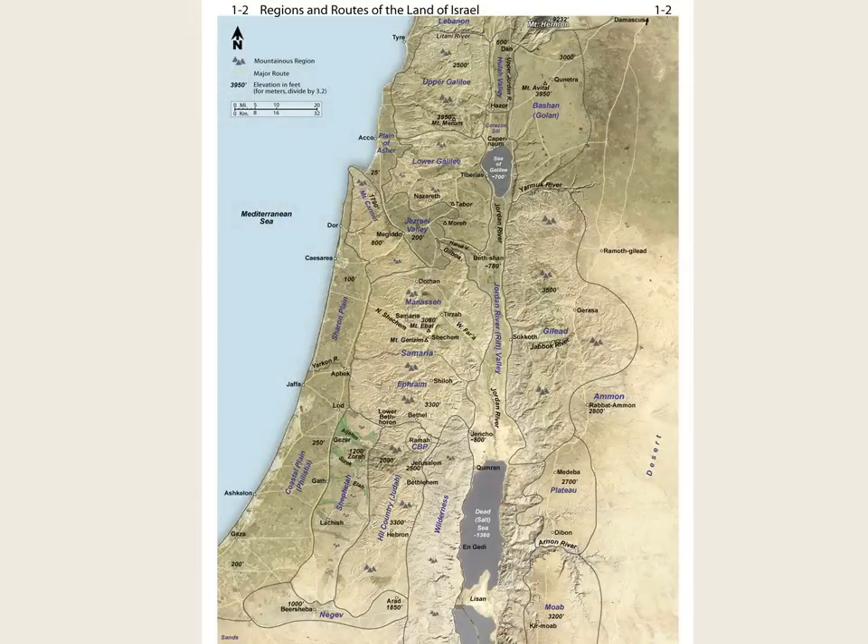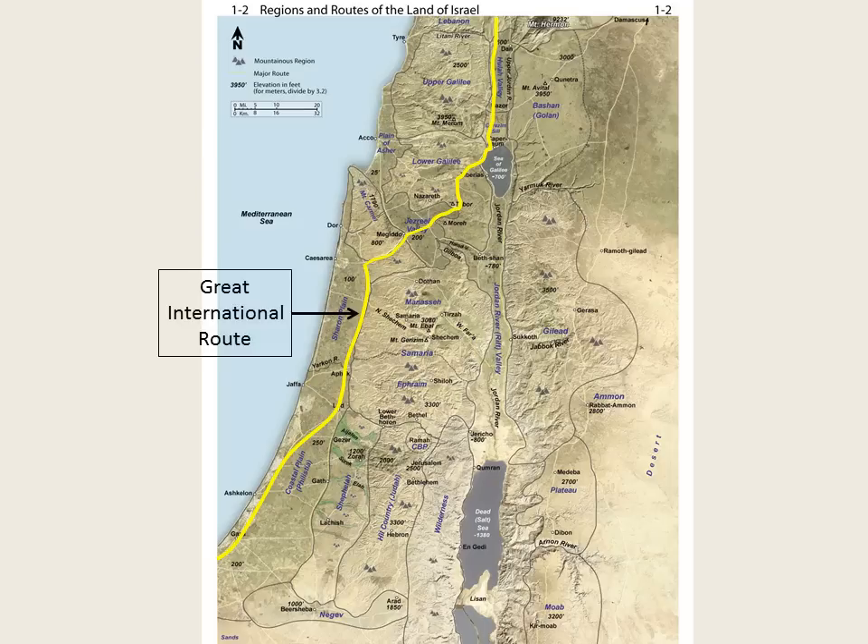Let's see these same routes on Map 1-2, where they appear finely highlighted in yellow already. Here is the International Coastal Highway — smooth sailing until Mount Carmel. Then the route uses a valley pass that runs through Mount Carmel and into the Jezreel Valley. Note the city of Megiddo, which functions as a sentinel guarding the pass through Mount Carmel. Megiddo, a city mentioned in both the Old and New Testaments, draws its historical significance from the layout of the regions and the routes. From the Jezreel Valley, the route continues down toward the Sea of Galilee, and further north off the map. This route, in all of its sections, is known as the Great International Route that connects Egypt and Mesopotamia.